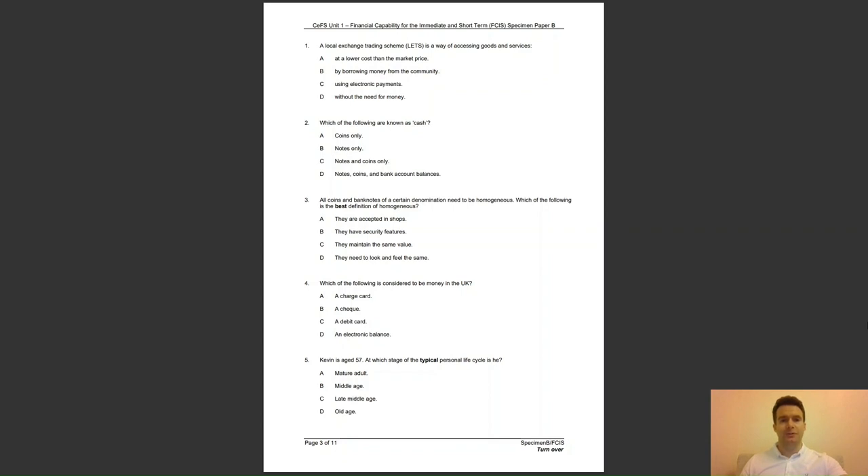Question 2: which of the following are known as cash? Is it A, coins only; B, notes only; C, notes and coins only; or D, notes, coins and bank account balances? The answer to question 2 is C — both notes and coins are known as cash.